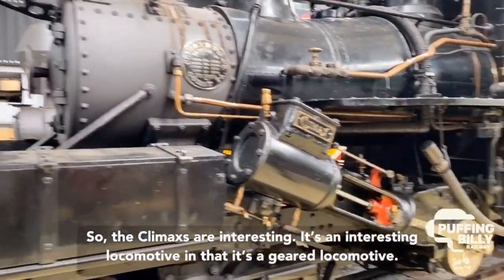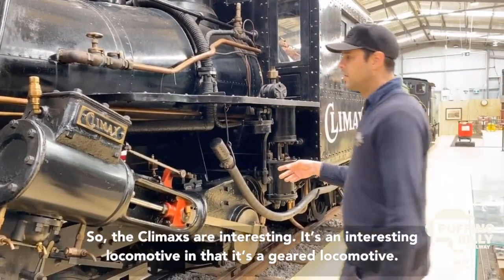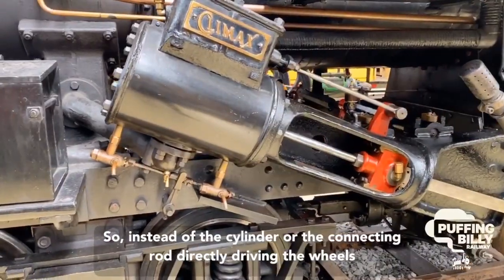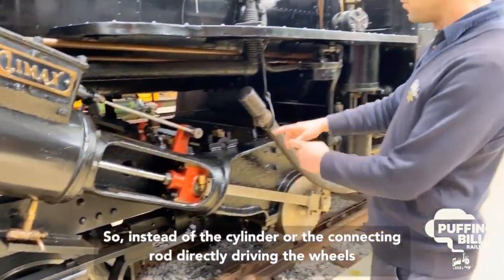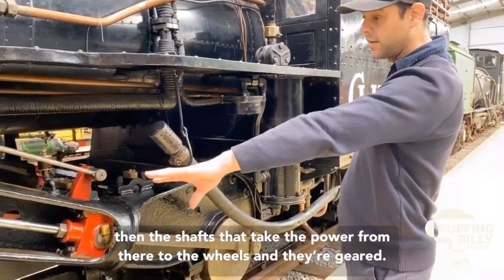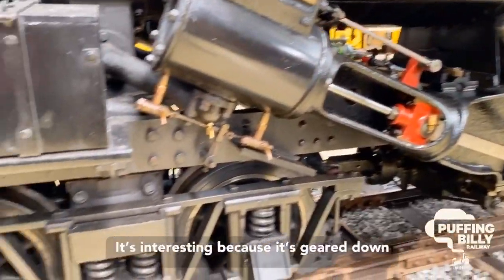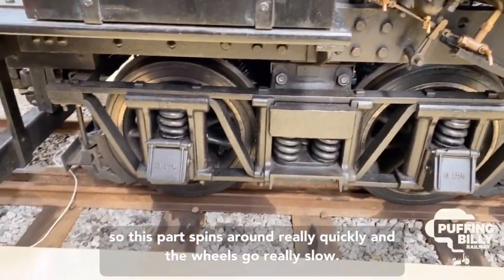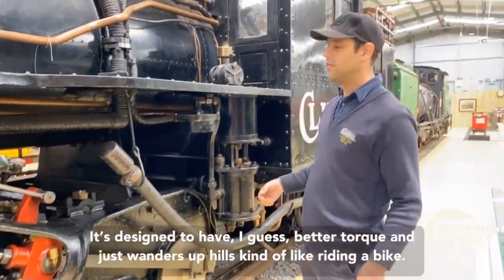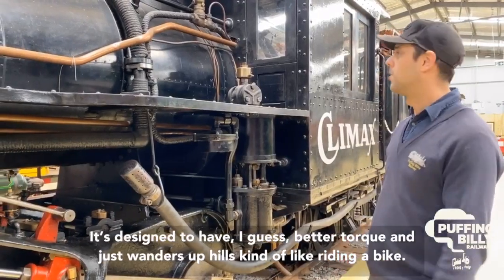The Climax is an interesting locomotive in that it's a geared locomotive. So instead of the cylinder or the connecting rod directly driving the wheels, it drives a jackshaft across the engine, and then shafts take the power from there to the wheels — and they're geared. It's geared down, so this part spins really quickly and the wheels go really slow. It's designed to have torque and just wander up hills.